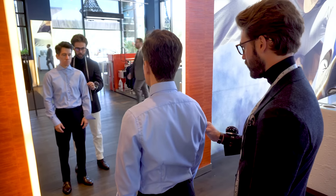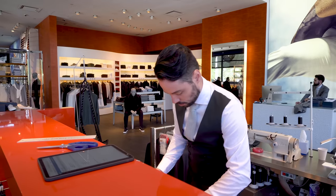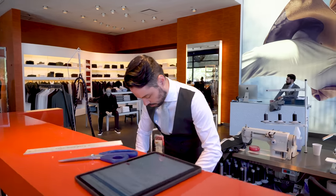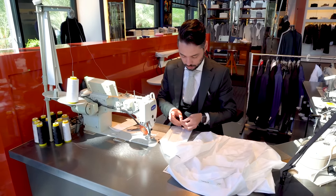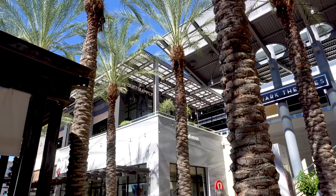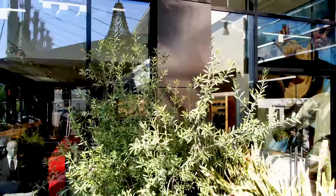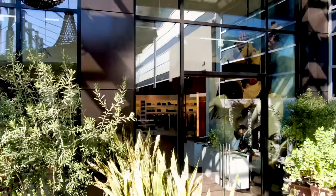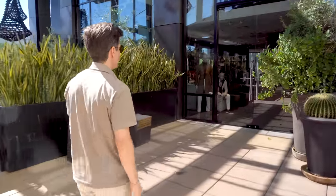If you do buy something ready-to-wear that needs alterations — like getting your suit pants hemmed or shirt sleeves shortened — Suit Supply has in-house tailors that can handle all of that for you, so you don't have to go find your own tailor. The store I visited is in Scottsdale Quarter, an open-air mall near Phoenix, Arizona. It's a really bright, spacious second-floor shop with a cool patio area where you can hang out and enjoy a coffee.